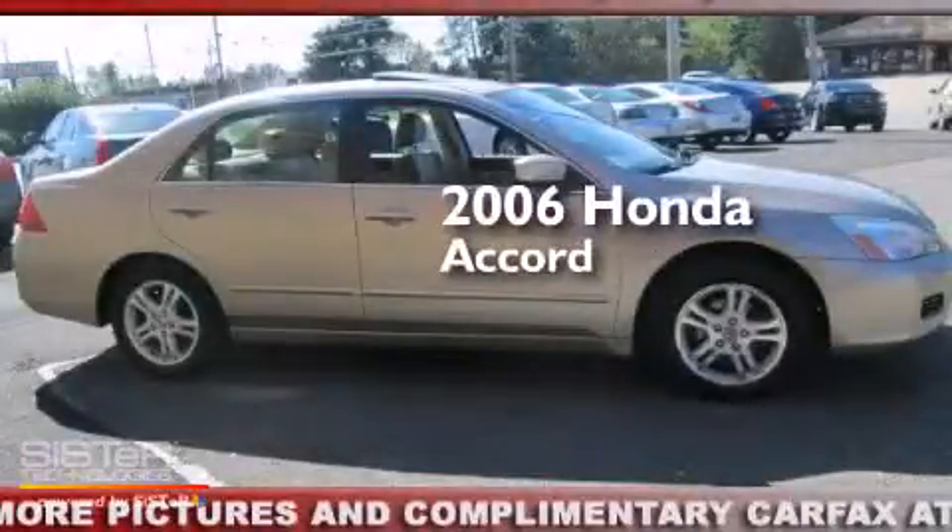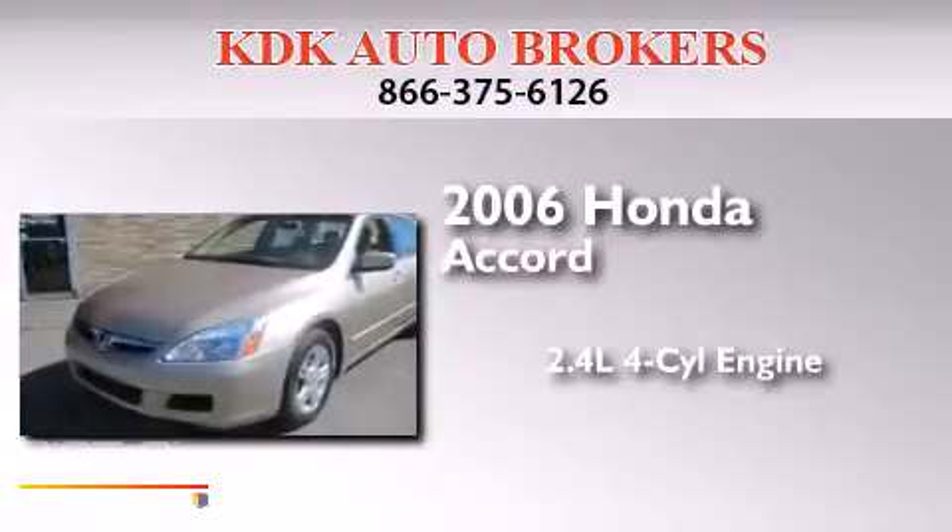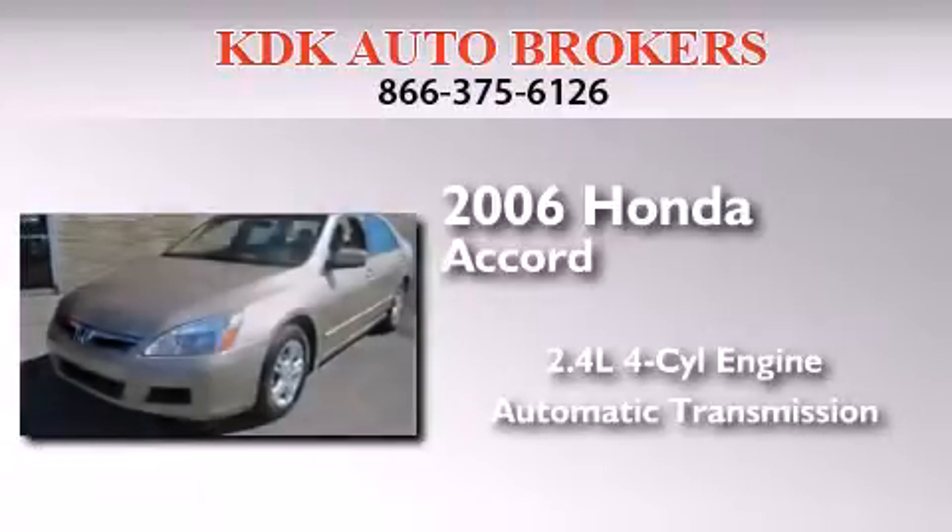This is a 2006 Honda Accord. It features a 2.4-liter four-cylinder engine and an automatic transmission.